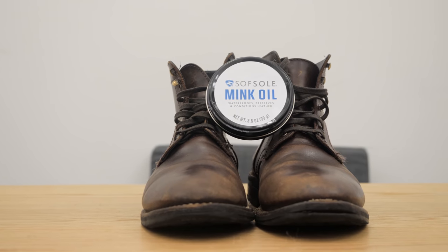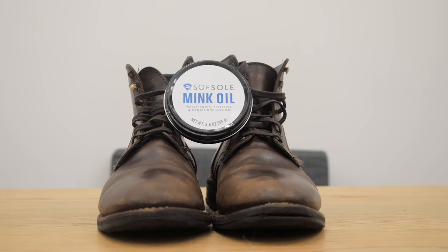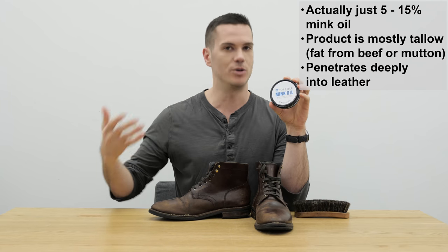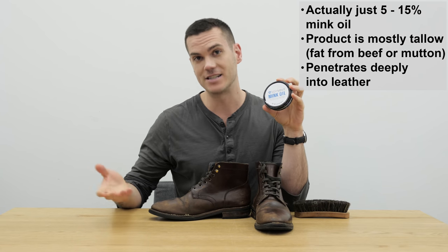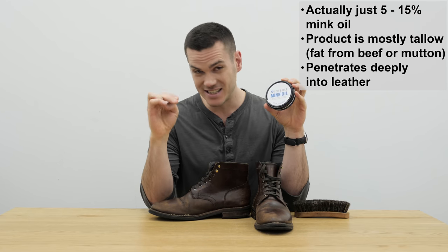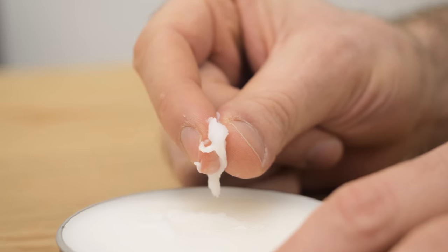What that means is that it is less likely to go rancid. It has better oxidative stability than a lot of vegetable oils, which are also very high in unsaturated fat. So a lot of people like that you can slather it all over your shoes, and it sinks very deeply into the pores — mink oil is very well known for that.